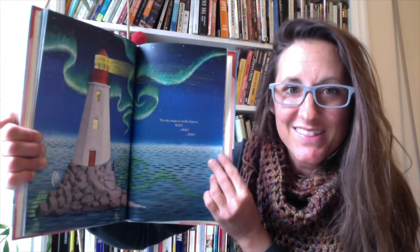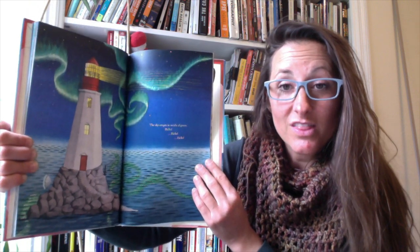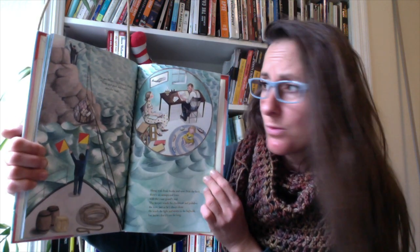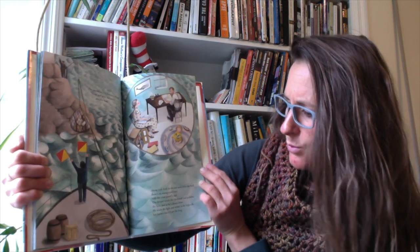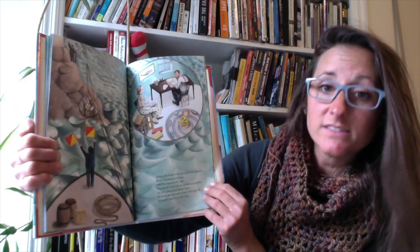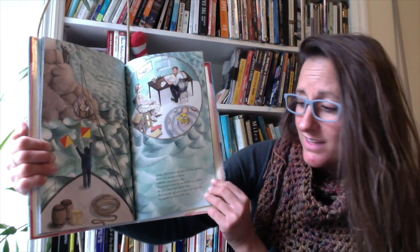The sky erupts in swirls of green. Hello! Hello! Do you know what those green lights in the sky are called? The northern lights, or aurora borealis. Have you ever gotten to see them? They're pretty cool — I got to see them once in Minnesota. The tender arrives again, bringing oil and flour and pork and beans and the mail. Along with fresh books and news from the land, there's an unexpected letter with the coast guard seal. The keeper winds the clockwork and polishes the lens just as he's always done. He tends the light and writes in the logbook, but knows that it's not for long.